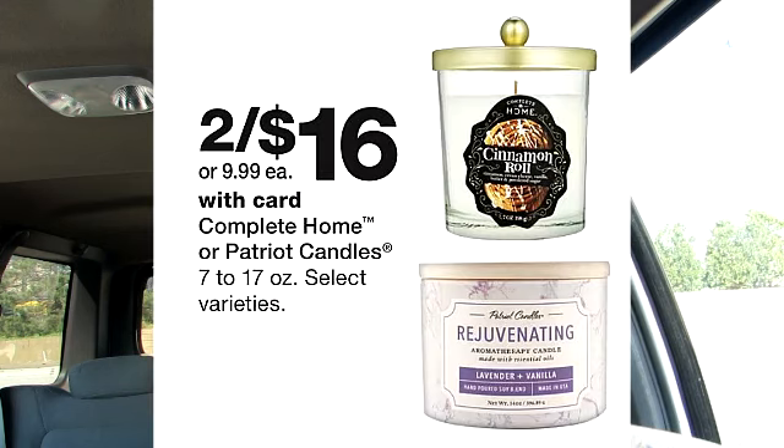Complete home candles are on sale for $16. I don't like this deal too much. The best candle deals are the Walgreens brand, and it's usually when they have the buy one get one free or the buy two get two free — I'll have those videos linked down below.